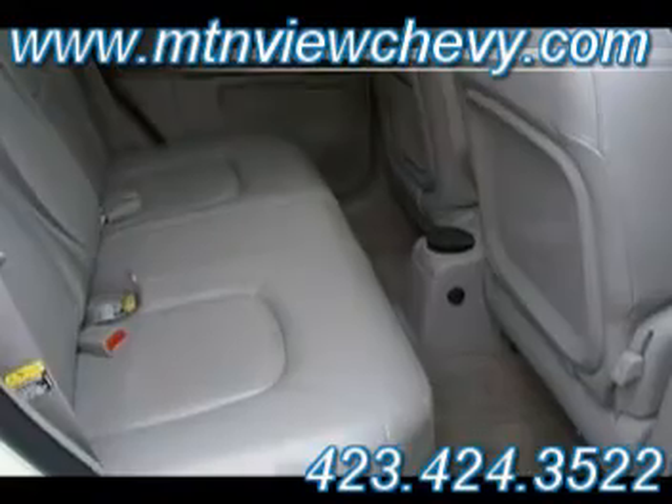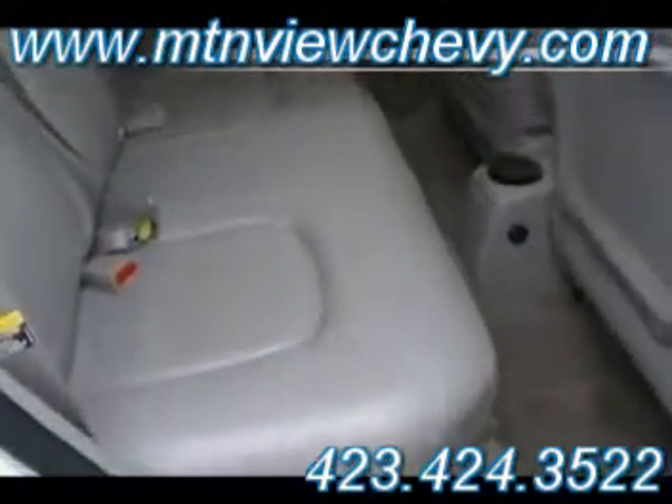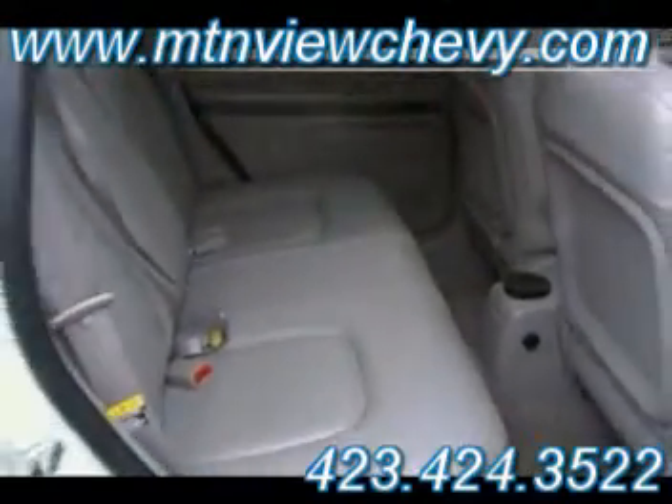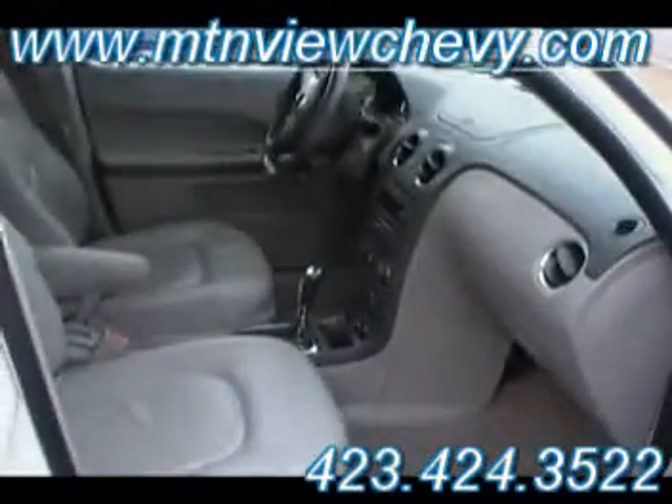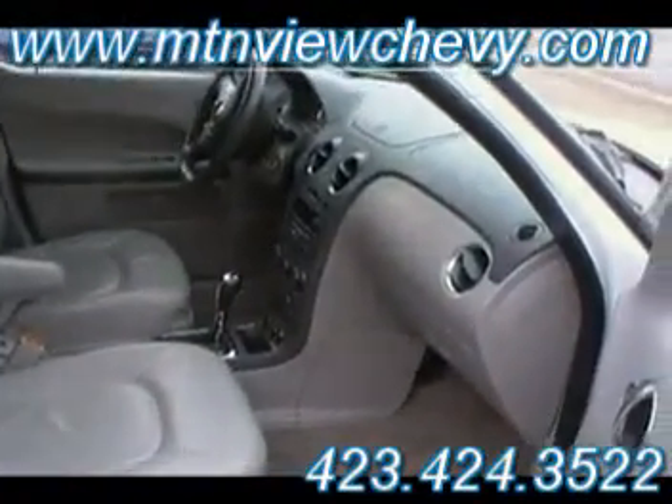Has anybody ever sat in the back seat? Just the grandkids sitting back there, that's about it. Well, that is absolutely pristine. It's got 28,000 miles on it — 28,000 miles — and you're buying a Malibu from Mountain View Chevrolet.